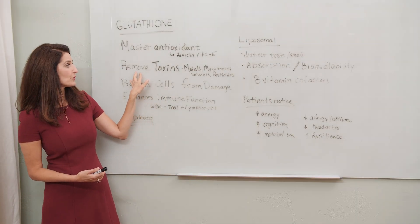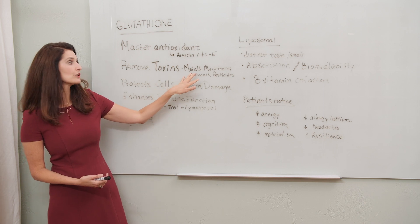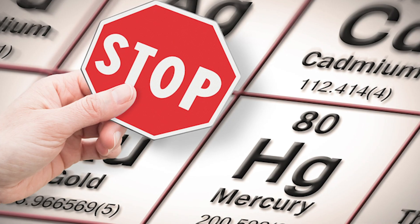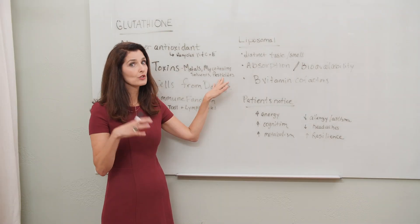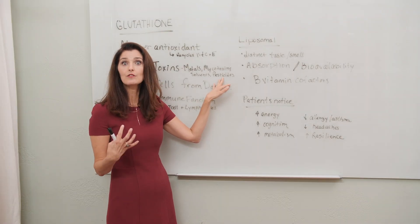It also helps us to remove toxins including heavy metals, mycotoxins, solvents, and pesticides — things that we're exposed to in little bits that accumulate every day if we don't have enough glutathione.